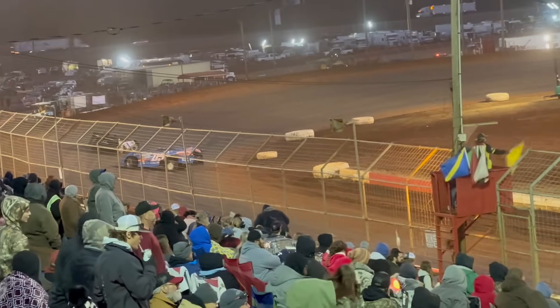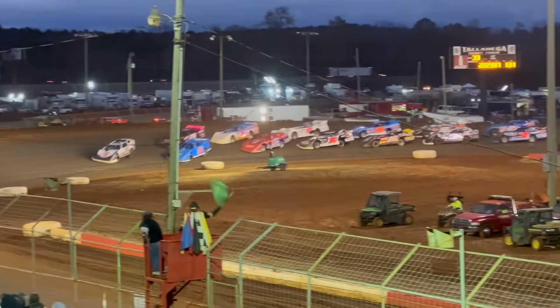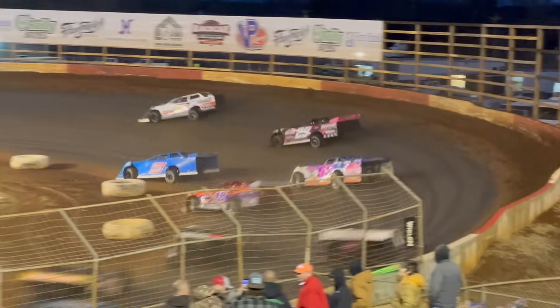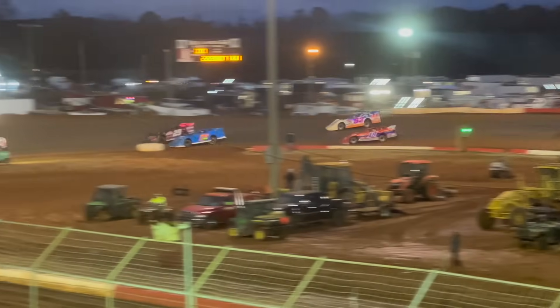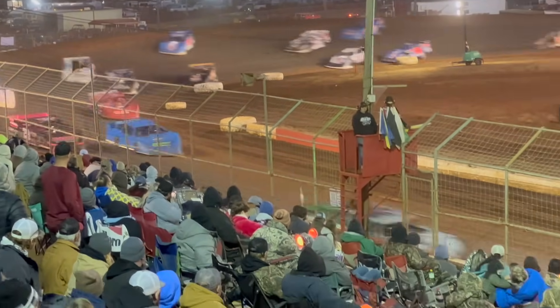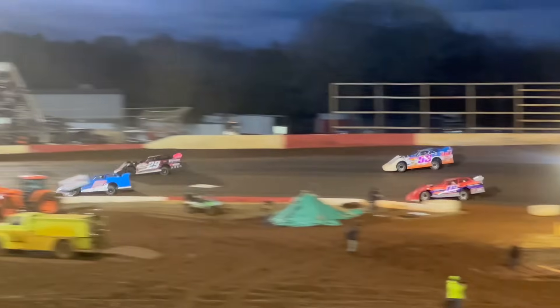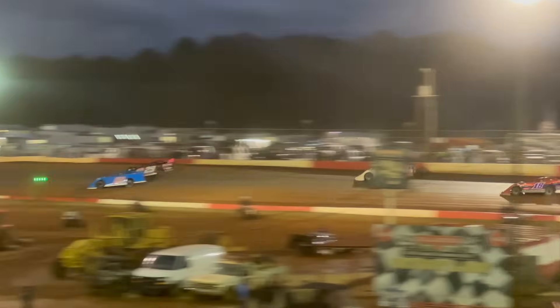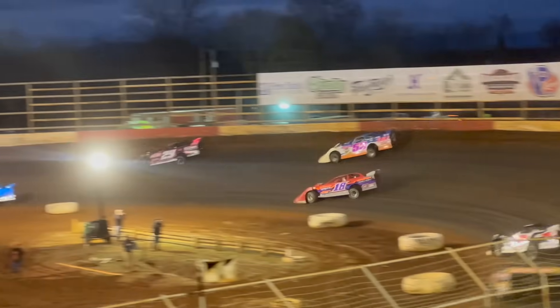We had a crash in the back of the field — going to try that one again. Gustin is going to hang on to the lead. Oakley Johns on the inside, Christian Hanger, Matt Cooper on the inside of Ray Cook. Johns is going to get ahead of Hanger and move up to second place. Cooper and Cook still going at it — Cook pulling ahead of Cooper.